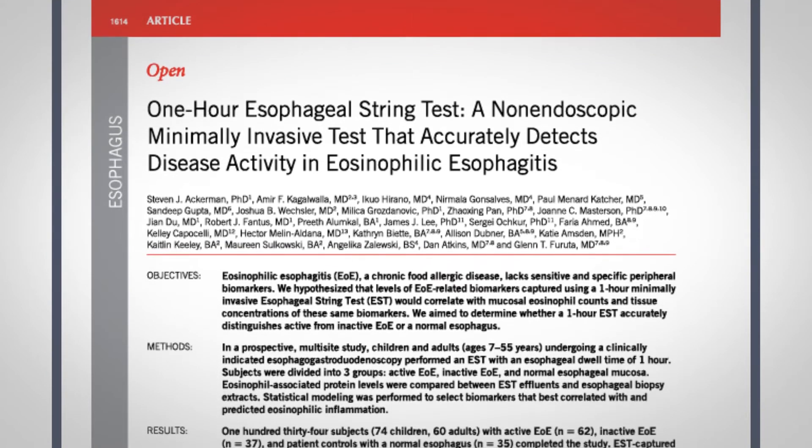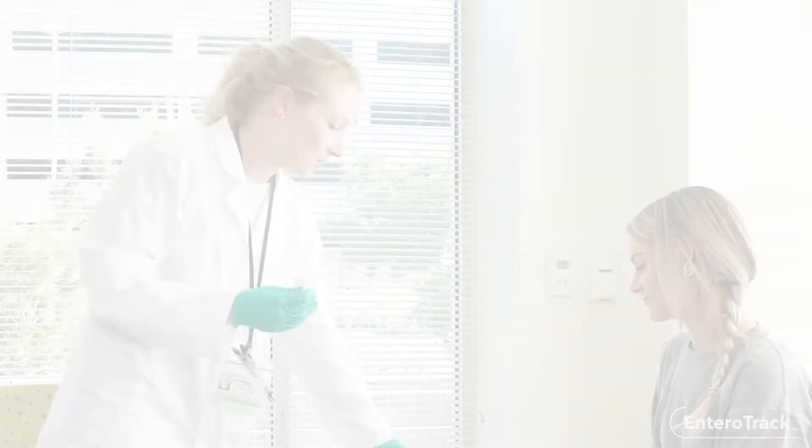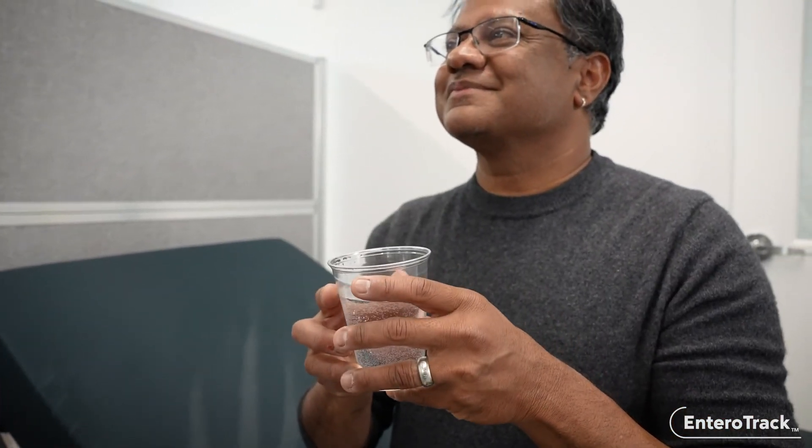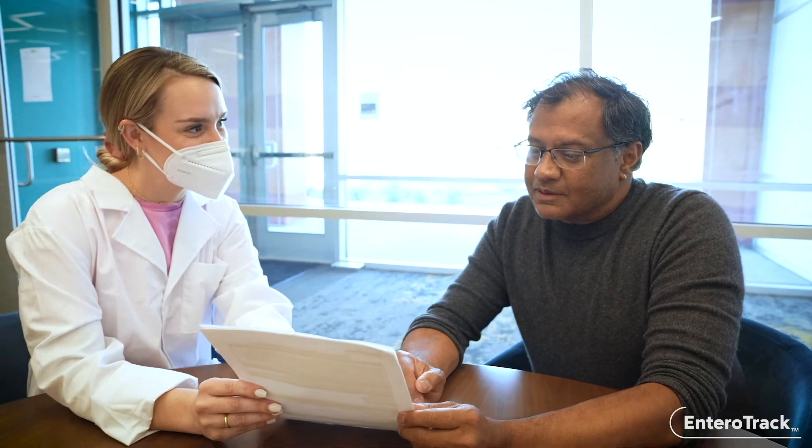The liquid biopsy sample can be analyzed by reference labs for various disease markers. The NRO tracker is an innovative solution to collect samples safely and simply from the upper GI tract.